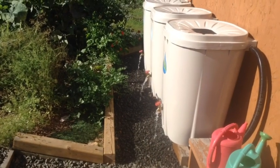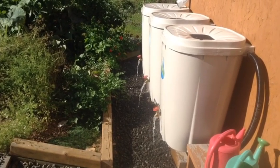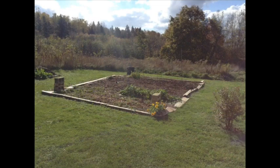The rain barrels are drained, cleaned, and put away for winter storage. We had a good year, as you can see from this summer photo, reminding us that our early spring efforts to come will be rewarded.